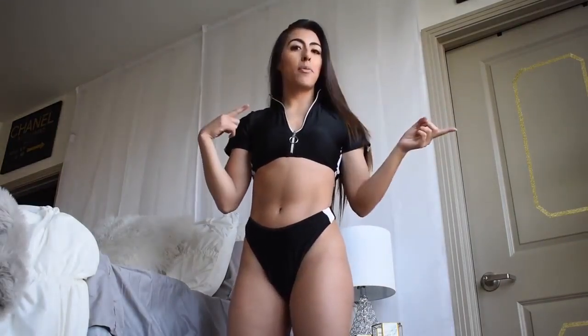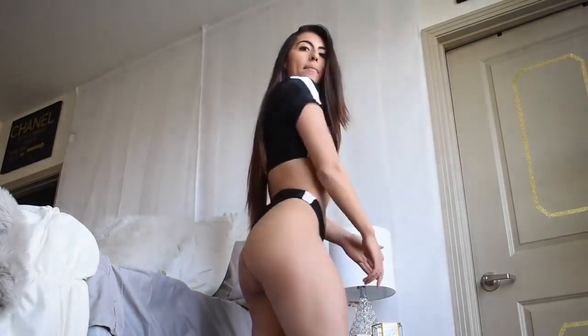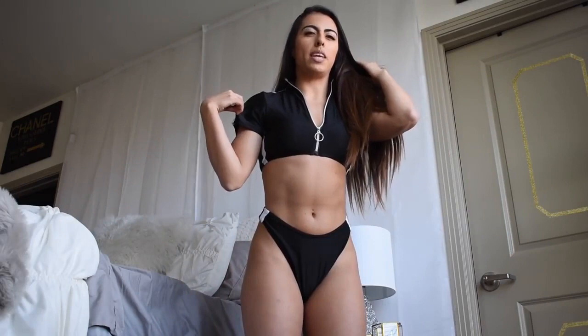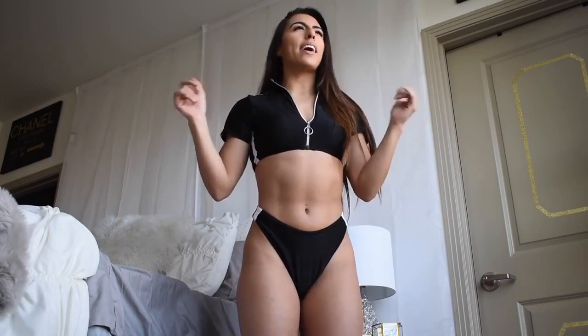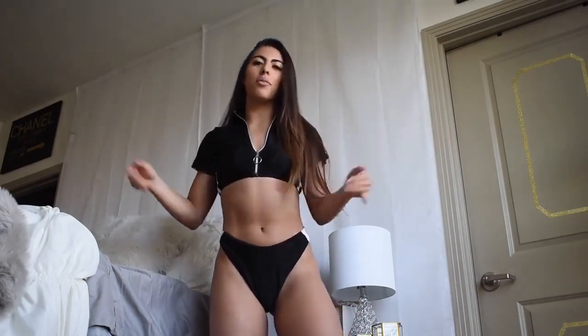I did a photo shoot already in it on Instagram if you want to go check it out. The tan lines on this though — I don't really know who would wear a t-shirt bikini in the sun. Are you going to get t-shirt lines? Where would you even wear this? Probably like a pool party. I don't get invited to those, so I don't know.